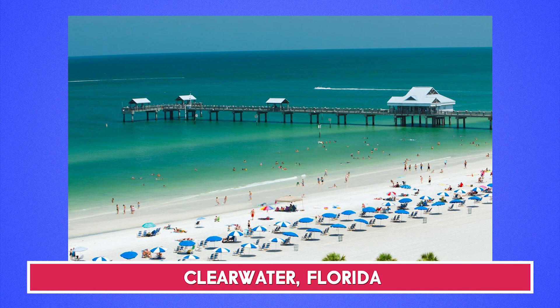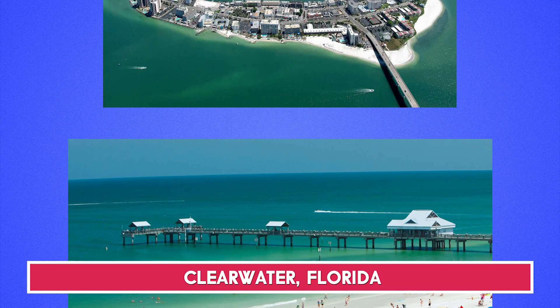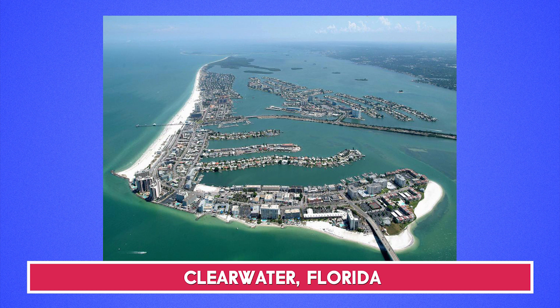So number five is Clearwater Beach. This is located in Florida and is part of the three-mile stretch that is the Pinellas Peninsula of the Gulf Coast. To the east you have Tampa Bay and to the west you have the Gulf Coast, and tons of families fly down here just to visit the beach. There's a lot of activities and it's super family oriented.